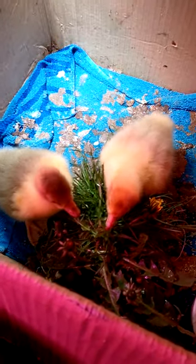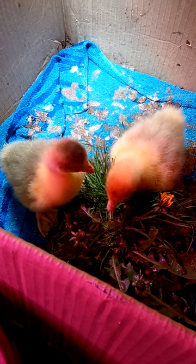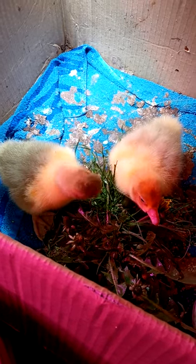It might not be long until their full diet is grass. The second this rain lets up and the weather gets a bit nicer, they'll be outside with the rest.